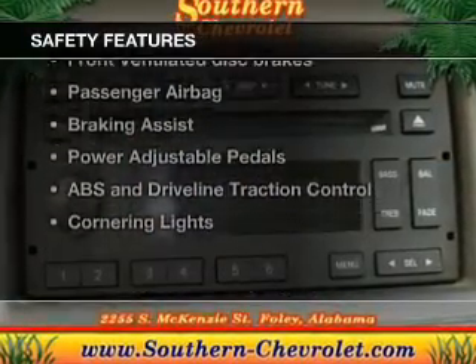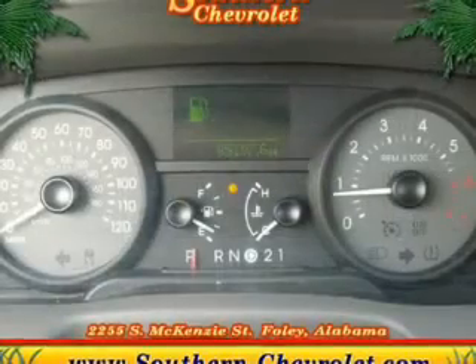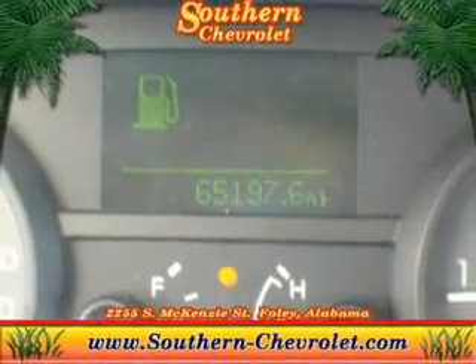And for your peace of mind, the following safety equipment is included: front ventilated disc brakes, passenger airbag, traction control, low tire pressure warning, and independent suspension. Our website offers more information on all of our vehicles. Call us today to start test driving.